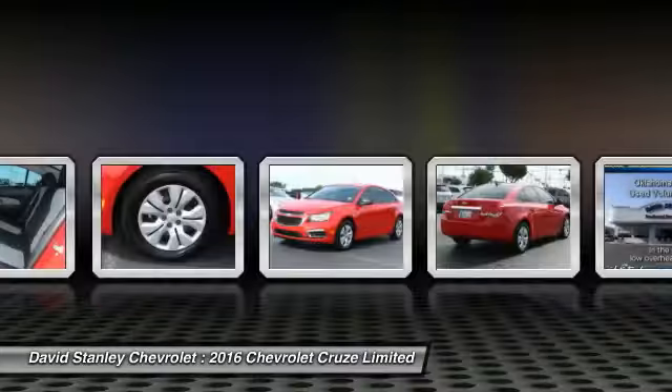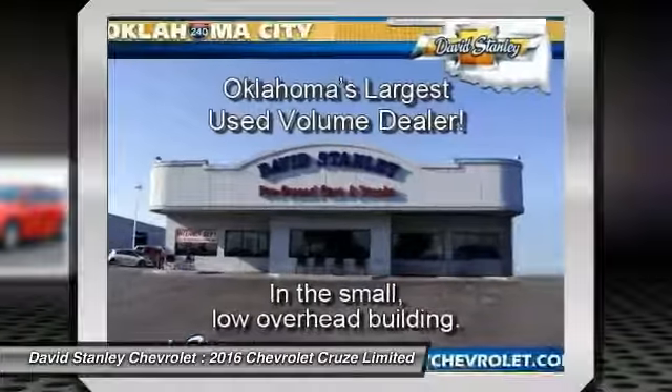Power windows. Security system. Electronic stability control. Come see the car for yourself.